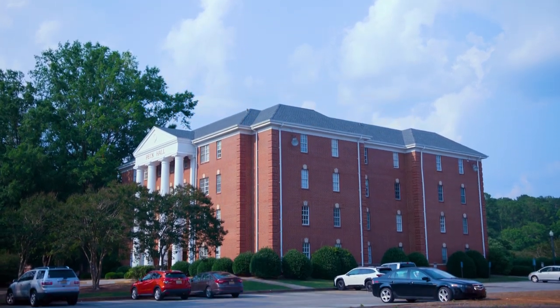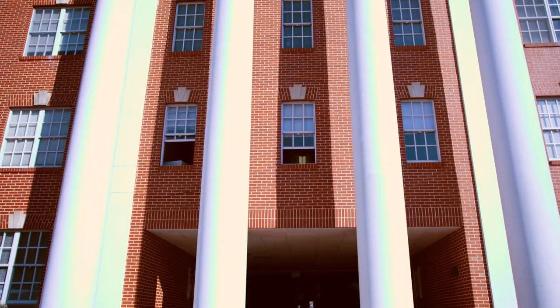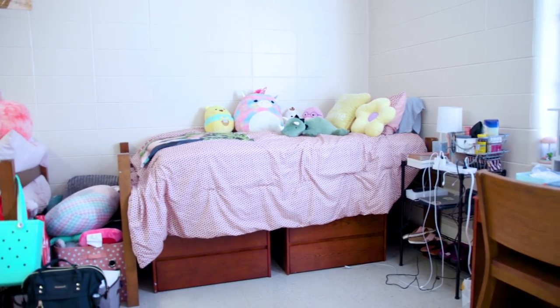Welcome to Peck Hall. Peck Hall provides a four-story co-ed living space to the men and women of UM. Each apartment-style double occupancy room features two closets, a kitchenette, and a private bath.